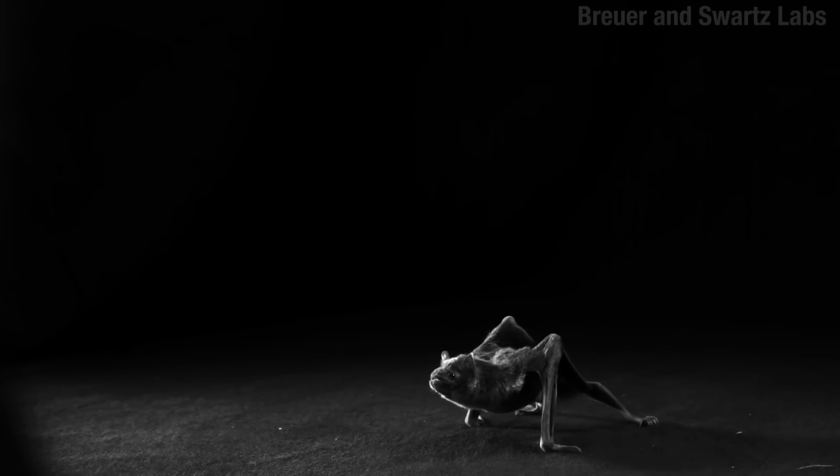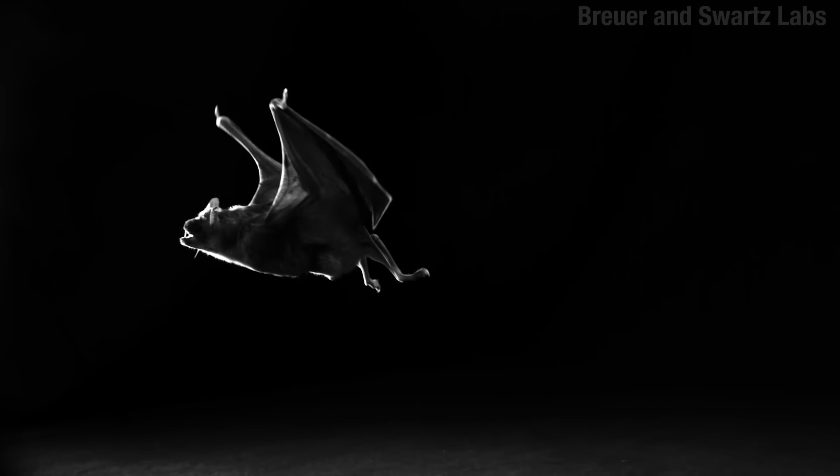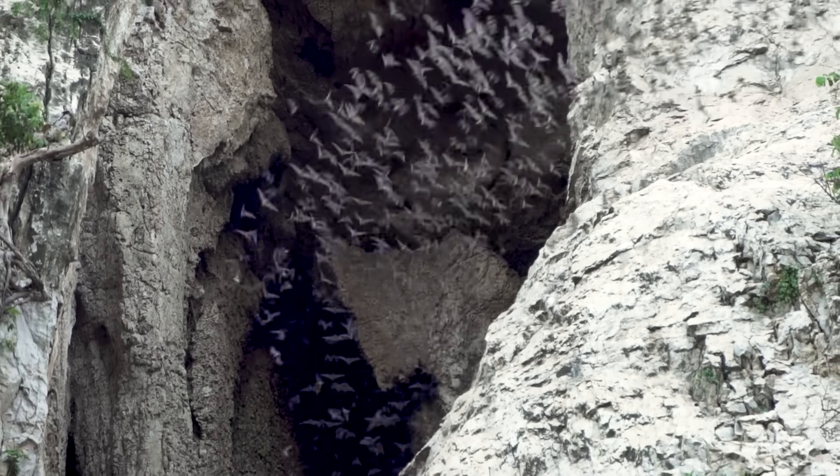Bats. The furry beards of the night. But they are not beards. No, they are mammals in the order Chiroptera. There's a crapload of them, and there's all different sorts, too. About 20% of mammalian species are bats.